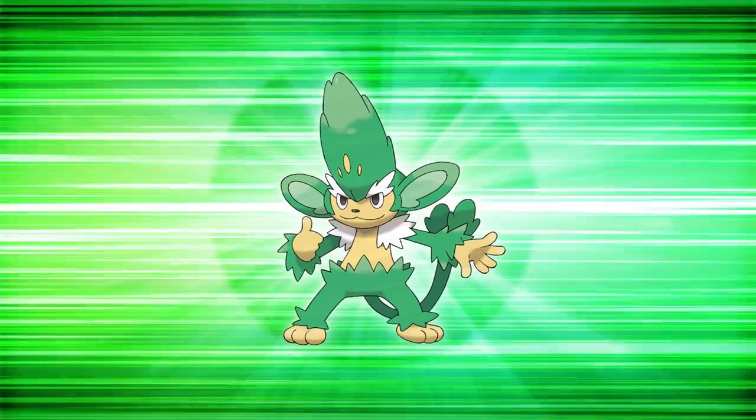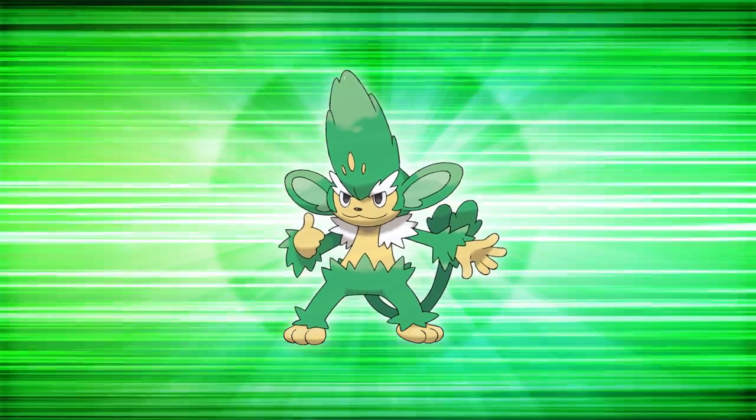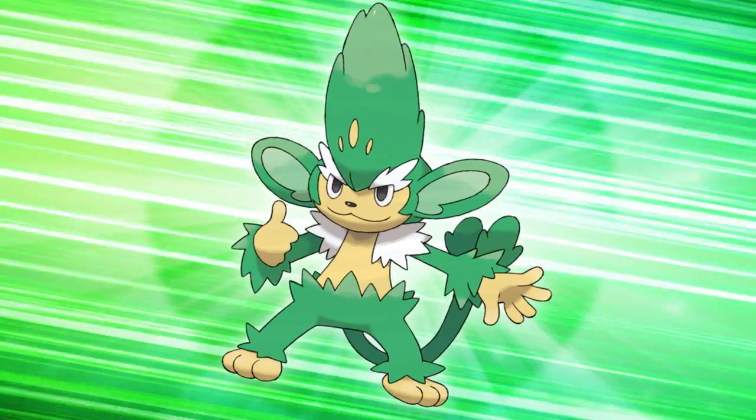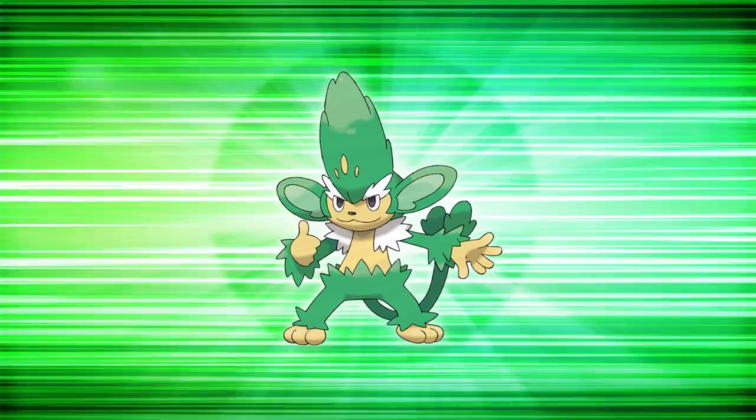Number five: Simisage. Turns out it was a good idea to isolate the colors and not look at the Pokemon themselves, or else I wouldn't have been faithful and let a stinking Simisage enter this list. But here we are — turns out I think this green is fantastic.